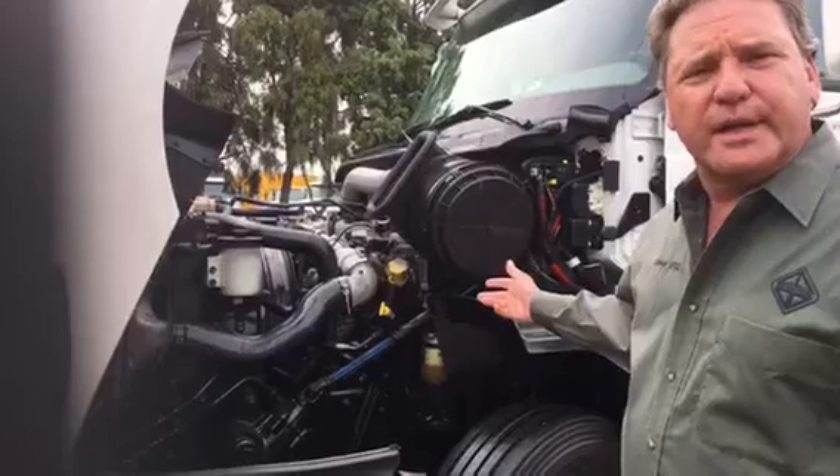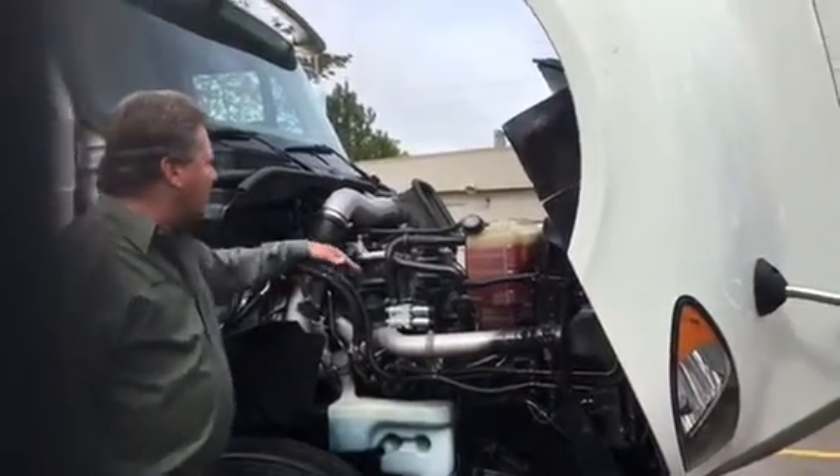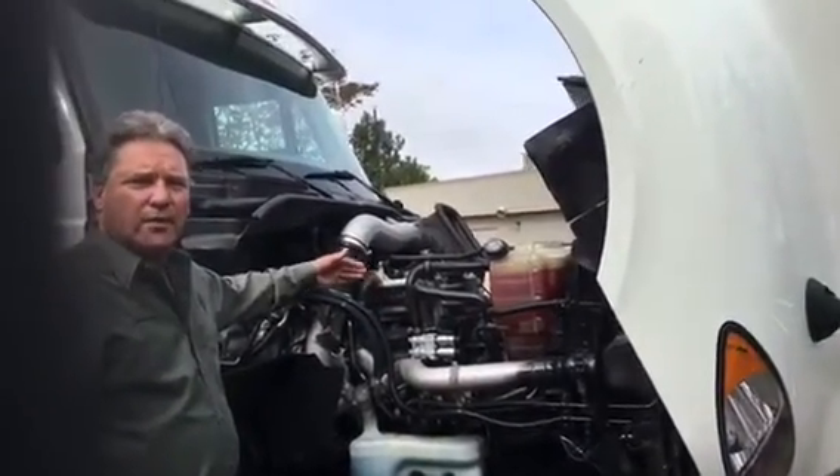The new N13 SCR engine — this is the EGR engine. The N13 engine has a smaller EGR cooler and valve since we have less exhaust going through the engine.